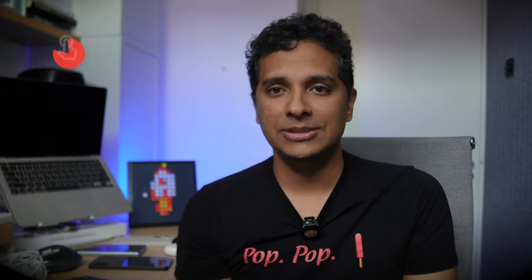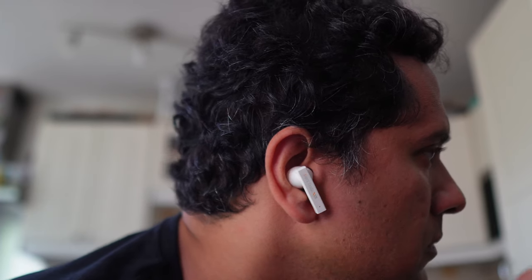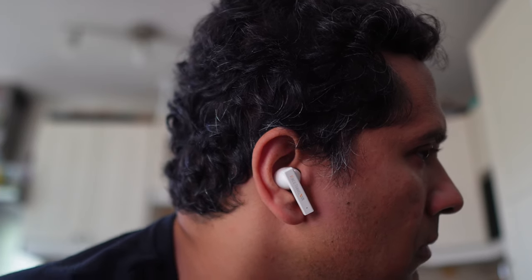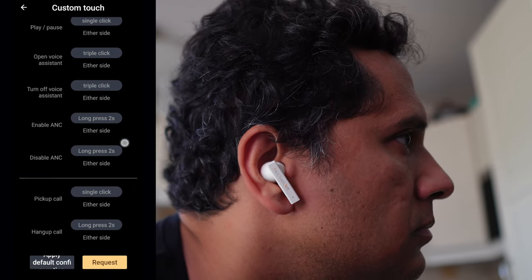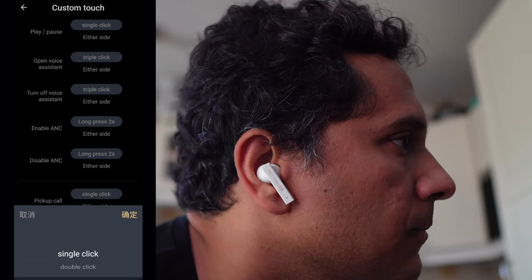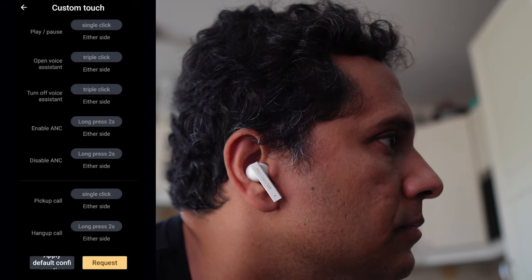You get three sizes of ear tips in the box; the medium came pre-installed. The stems also provide touch controls, and they work pretty well, though they were a bit extra sensitive — a single tap would occasionally trigger when adjusting the buds. Other than that, no real problems. Touch controls are fully customizable in the app, which can do three things: fully customize touch controls, adjust some sound settings, and upgrade firmware. Unfortunately, there are no volume controls, which is a bummer — otherwise these would be my daily driver. For phone calls, there are also no mute controls, just answer and hang up.